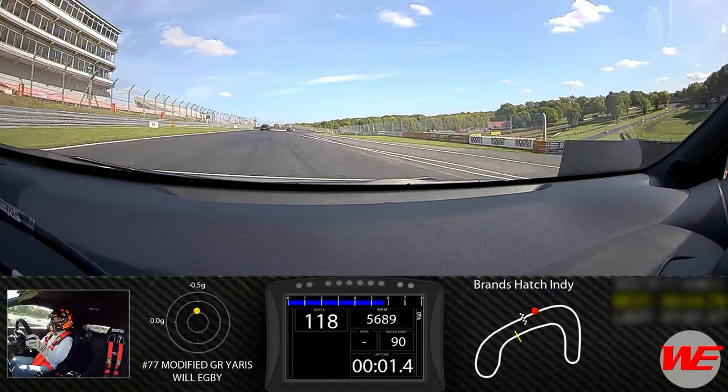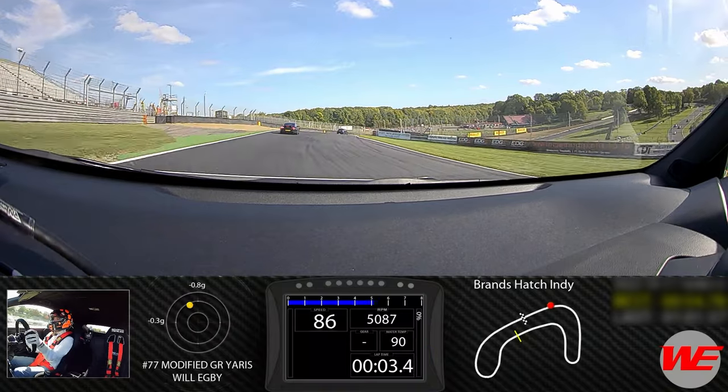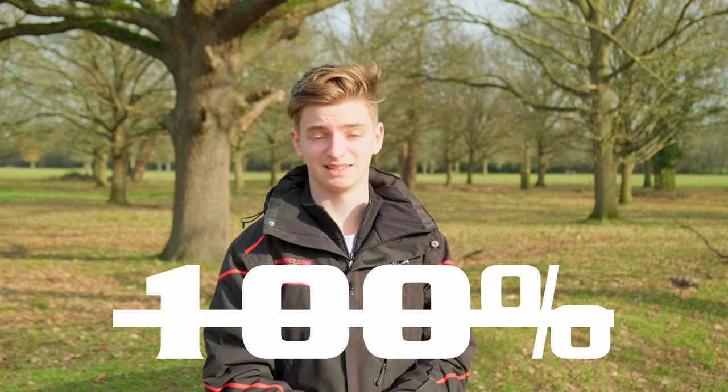The other sections, to be honest, are common sense. If you can't pass them without revising, you probably shouldn't be on the racetrack anyway. And you don't even need to get 100% in those.